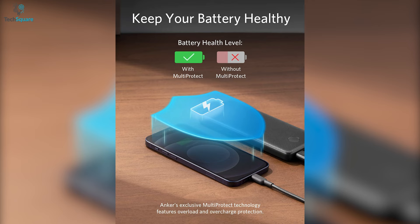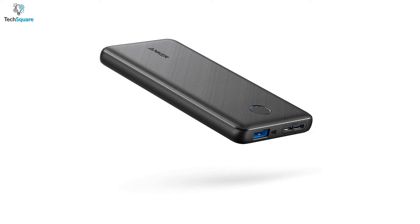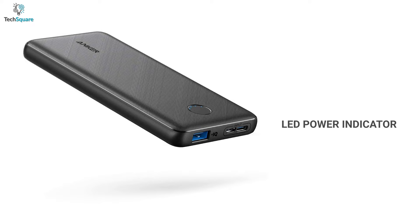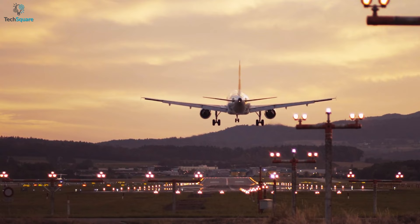With Anker's multi-protect safety system, the charger will protect your devices from overheating, overcharging, short circuit, and more. With an LED power indicator, you'll know how much charge is left. You can also use it on any flight safely, which will keep you powered up on your journey.